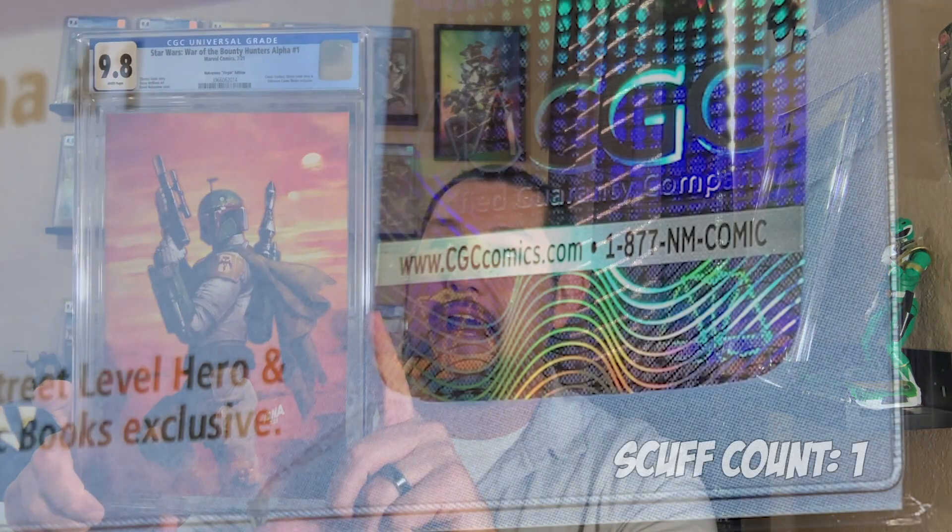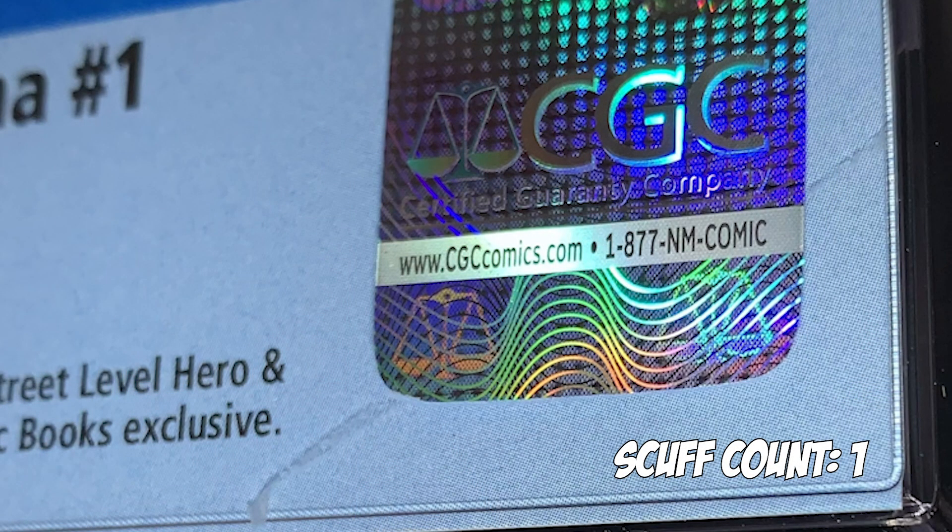First book up — Star Wars War of the Bounty Hunters Alpha number one, the David Nakayama Virgin Variant. I got this from the 616comics.com channel sponsor of mine. This looks really awesome. I'm going to start putting them right in front of me on my desk.